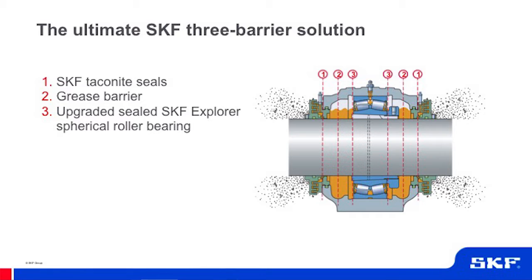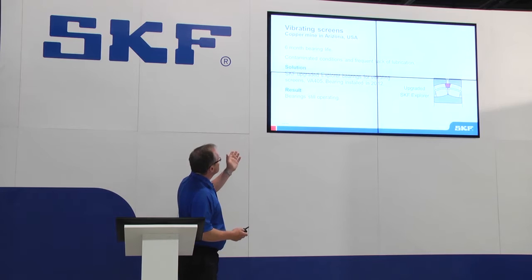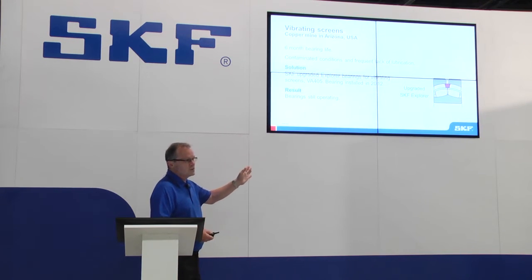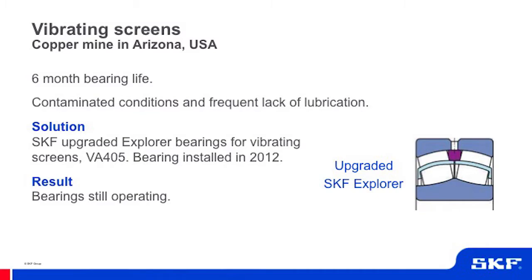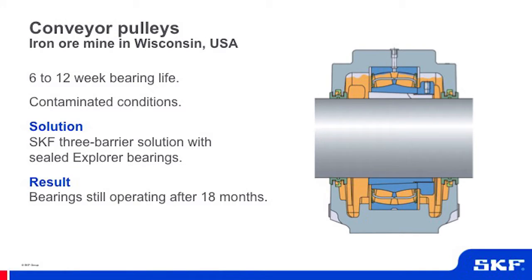When we combine the sealed bearing with the grease barrier and the taconite seal, we call it the ultimate three-barrier solution. In applications where life was formerly measured in weeks, we now measure it in years. For example, in vibrating screens used in extremely contaminated conditions with frequent lack of lubrication, bearings installed in 2012 are still operating. In pulley applications where life was measured in six to twelve weeks, bearings installed are still running without problem after 18 months, with much less re-lubrication required.